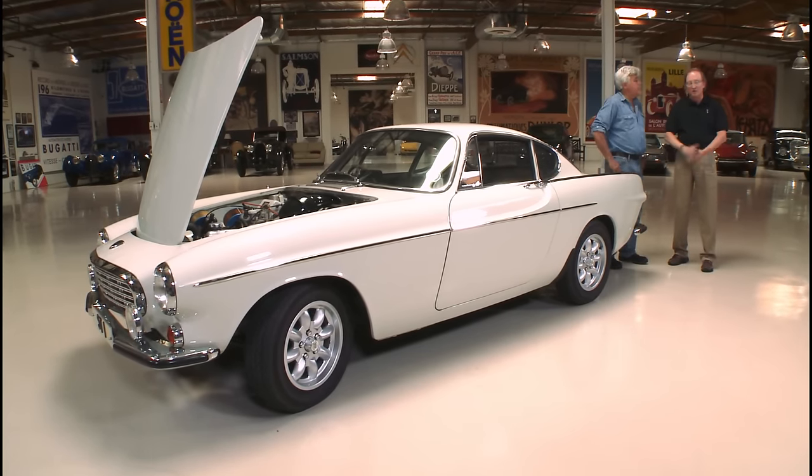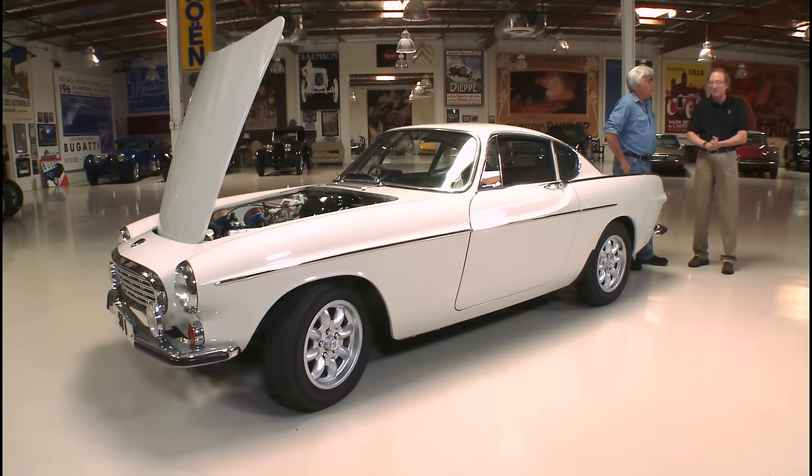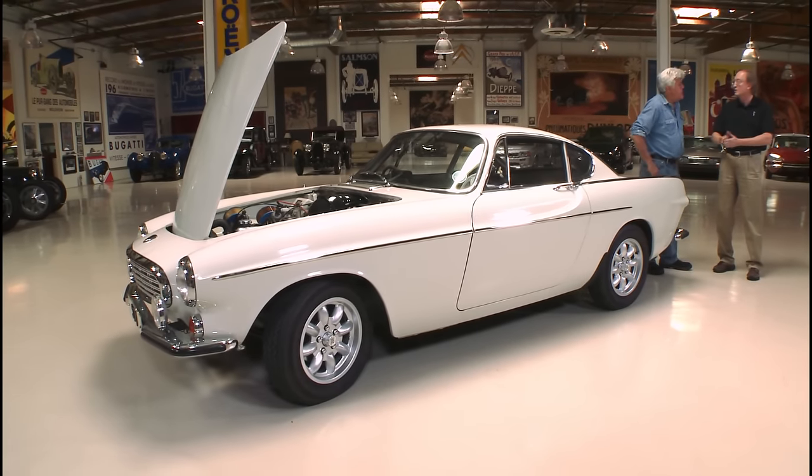Every General Lee from the Dukes of Hazzard was just beat to crap — movie cars are treated horribly. But since this was Roger Moore's own car, I imagine it got a little more care. It had gone through several owners and had 116,000 miles. Volvos do tend to rust in certain areas, and this one was no exception. Everyone who owned it knew what it was — the original English log book actually has Roger Moore's name on it and traveled with the car.